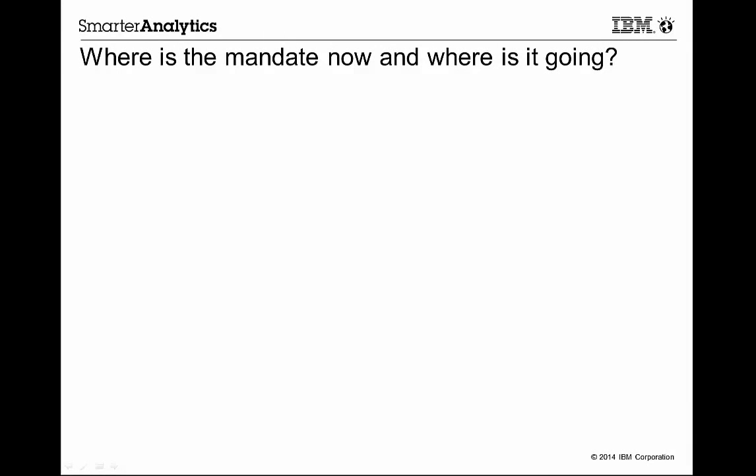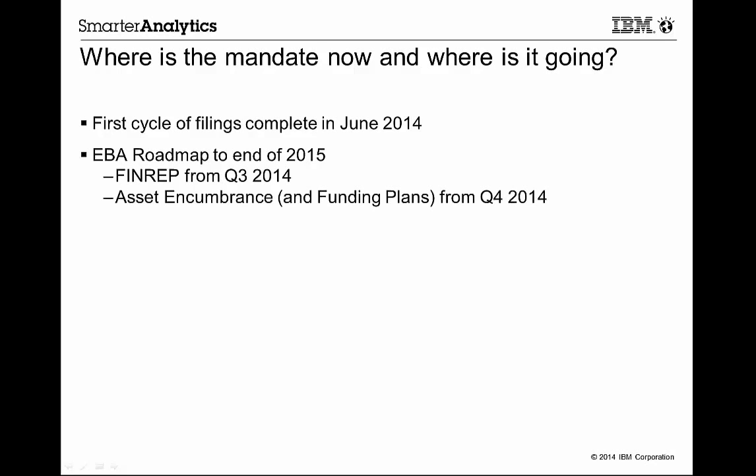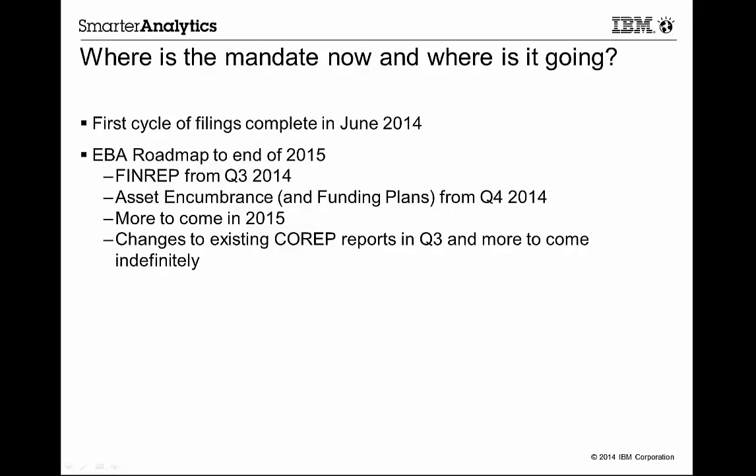No doubt you've already been through the first cycle of filings that were due by the end of June this year, and have probably had some mixed feelings about the process and what is going to be involved as you move forward to the next reporting periods. The European Banking Authority have outlined a roadmap for the next year or so that includes a number of changes to what you have already been doing, and these changes are planned to come thick and fast. For example, there's a whole set of additional reports required in Q3, more in Q4, and yet more after that. In addition, there have been changes made to the existing reports that you've only just managed to get a handle on.